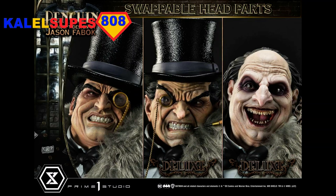Hey guys, welcome back to Kal-ElSoups 808. Yet another video from the Prime 1 Next Level Showcase event. Sticking with the Batman theme for now, we are on the 1/3 Scale Penguin. This is a beautiful piece with lots of switch-out options.